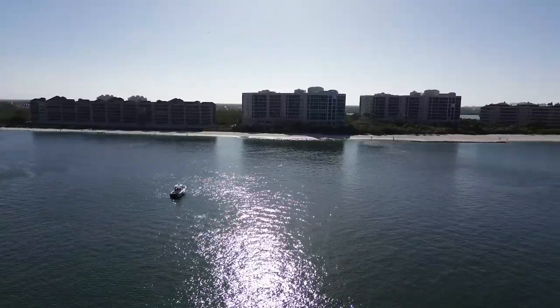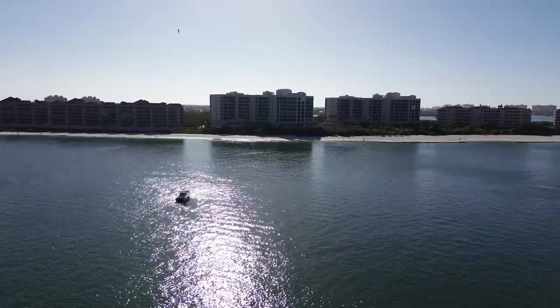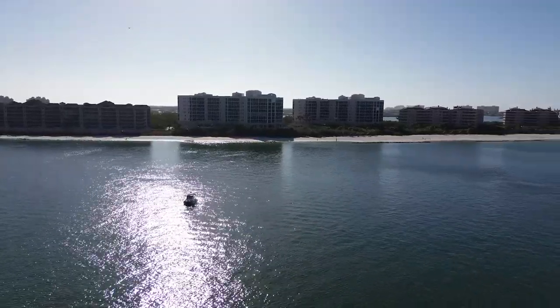This is Fisher Family Adventures and today we are heading out of Marco Island, Florida to fish some of these local hot spots.